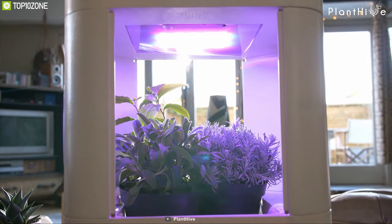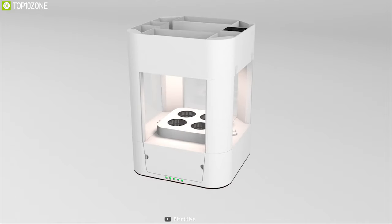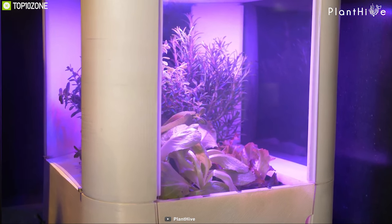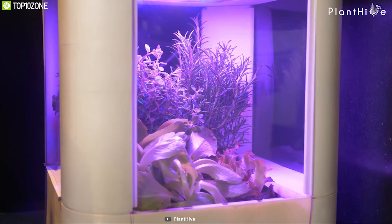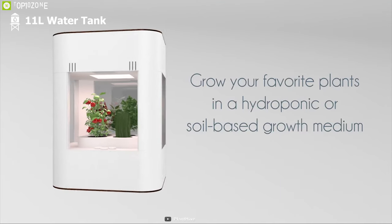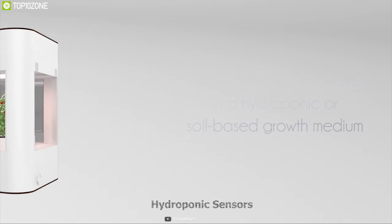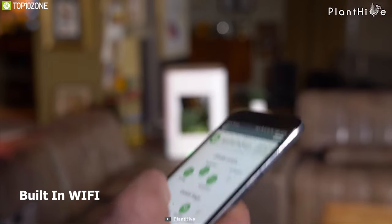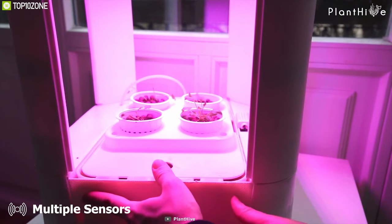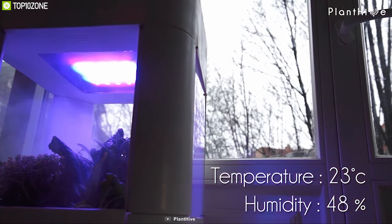Grow your favorite plants in one place with Plant Hive, a smart indoor gardening system that makes your gardening experience convenient. Plant Hive comes with an adjustable design that allows you to grow any plant in different sizes without difficulty. It comes with an 11-liter water tank that stores enough water and provides water automatically with hydroponic sensors when needed. It has built-in Wi-Fi that allows you to connect it to the smartphone app and monitor plant status in real time, with multiple sensors that monitor temperature, humidity, water level, and more.